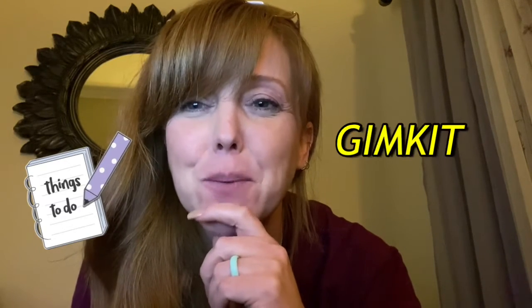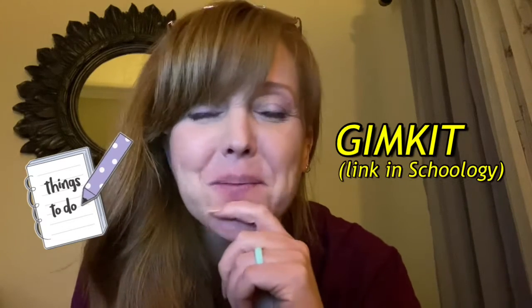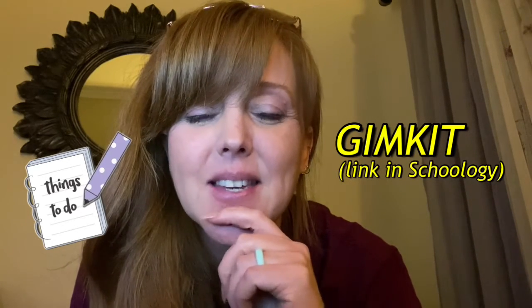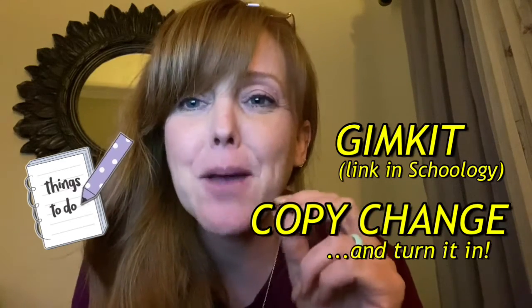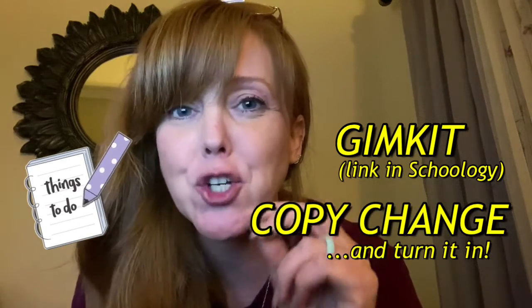Here's what you need to do today. Number one, you're going to practice compound and complex sentences by logging in to Gymkit — there's a code in there. Number two, you're going to finish your Emmett Till copy change poem.